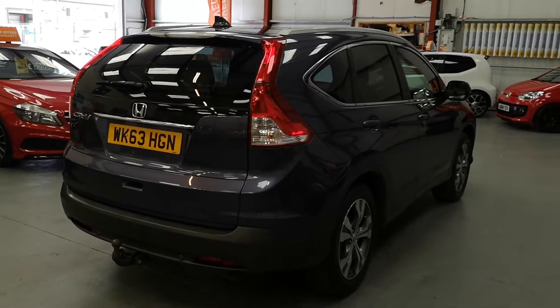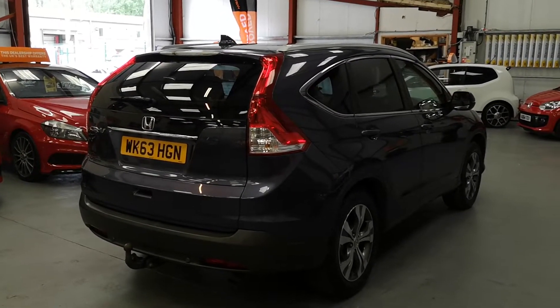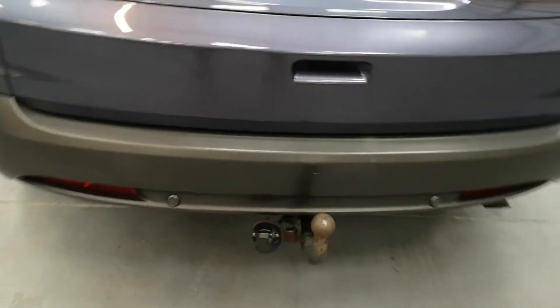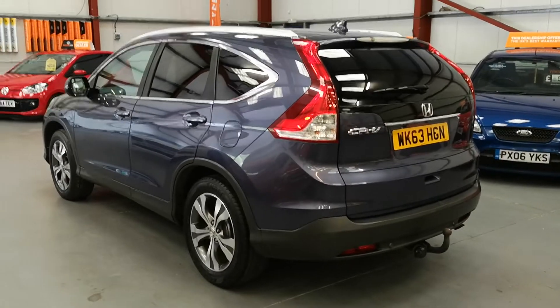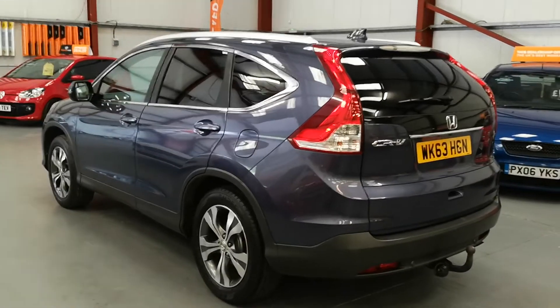Rear parking sensors with a rear camera as well. Got a towing facility already linked up with the plug. Nice-looking vehicle, these new Hondas.